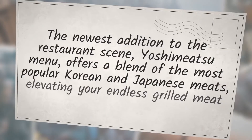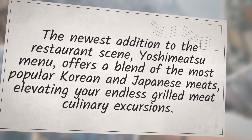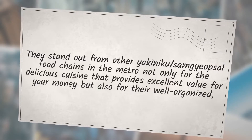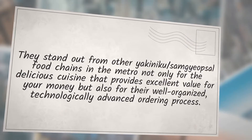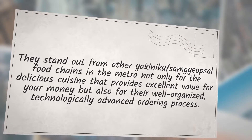The newest addition to the restaurant scene, Yoshimitsu menu offers a blend of the most popular Korean and Japanese meats, elevating your endless grilled meat culinary excursions. They stand out from other yakiniku/samgyeopsal food chains in the metro not only for the delicious cuisine that provides excellent value for your money, but also for their well-organized, technologically advanced ordering process.